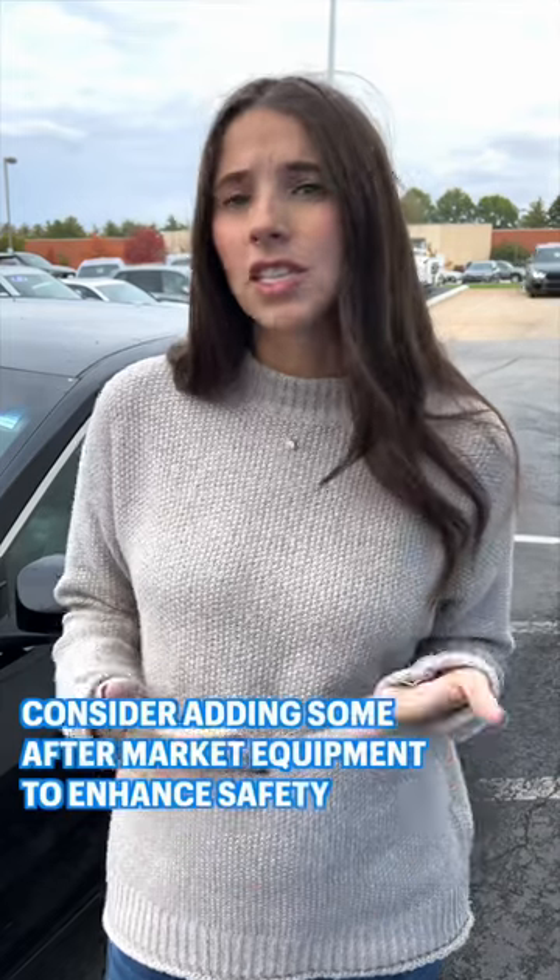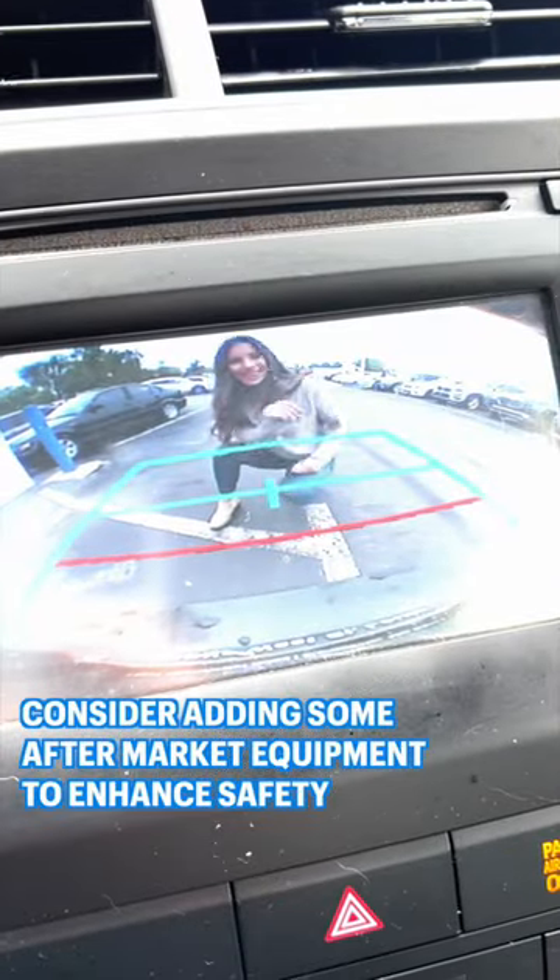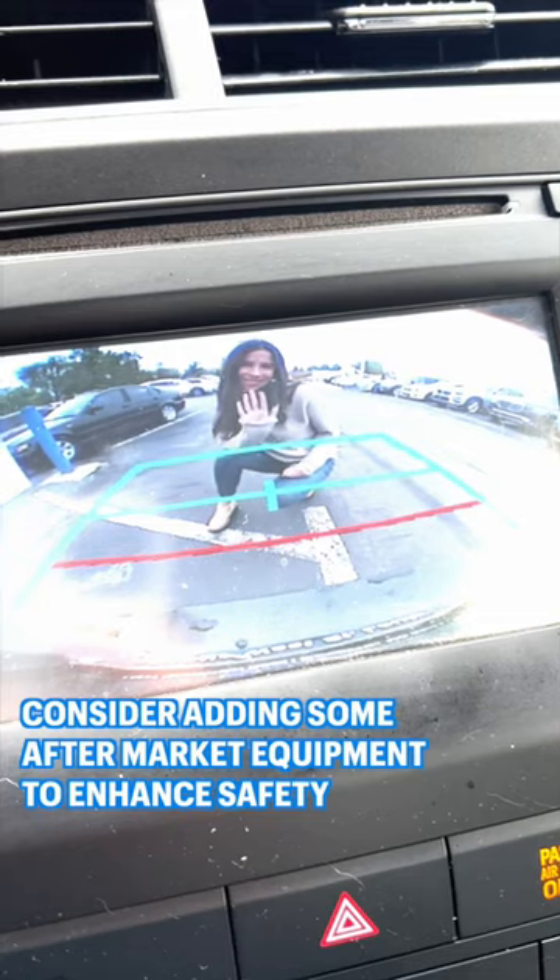My final tip is to consider investing in some aftermarket products, like maybe a backup camera. This can take a used vehicle but give it some newer, safer technology. Anything I missed that worked for you and your teen? Let me know in the comments.